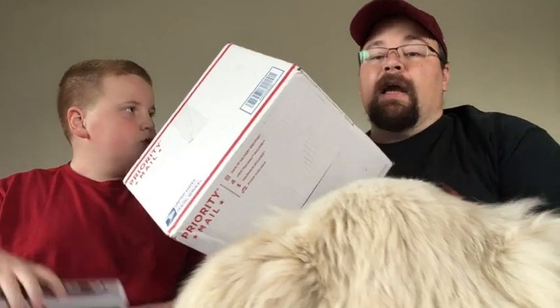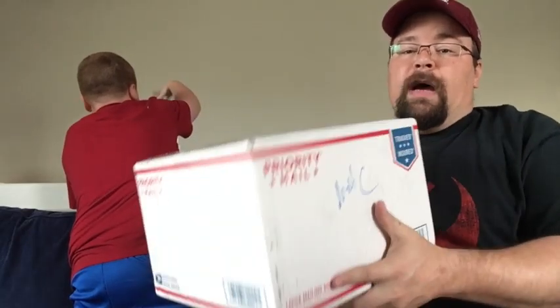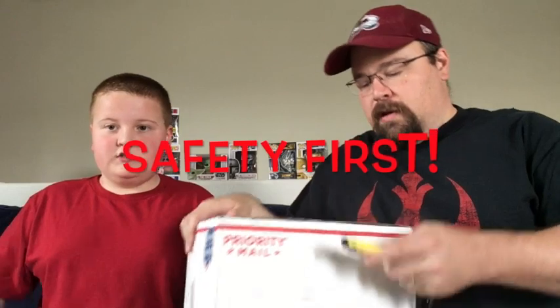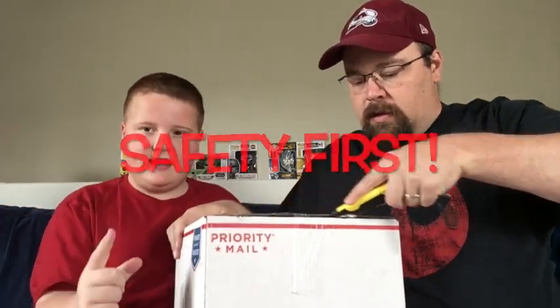Now on to today's true mystery box — we have no clue what's in this thing. My aunt was very nice; she likes watching our videos on YouTube and wanted to send us something. This came all the way from Michigan from my aunt Mary Jane. We have no clue how many pops are in here or even if it's pops. Let's get our trusty safety knife — safety first — and see what we got.